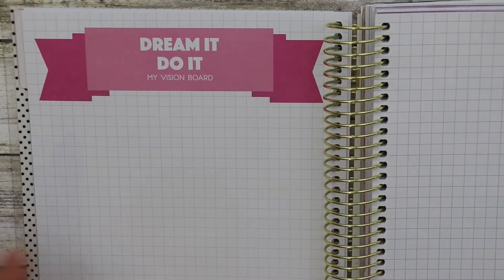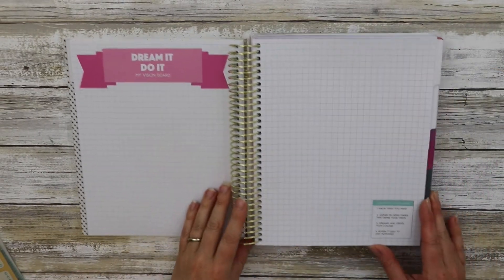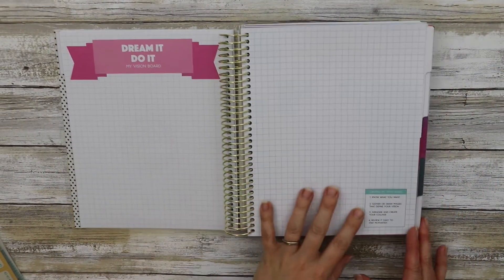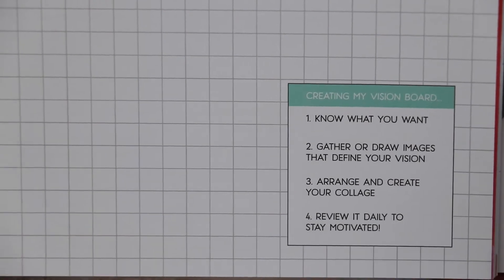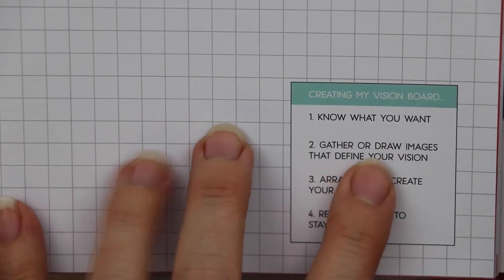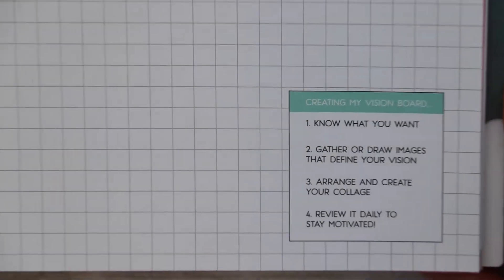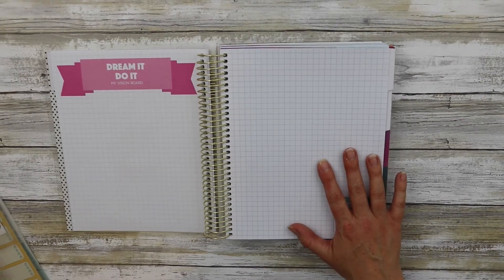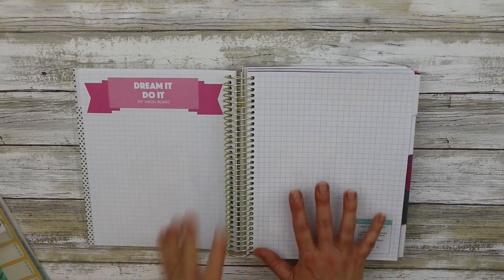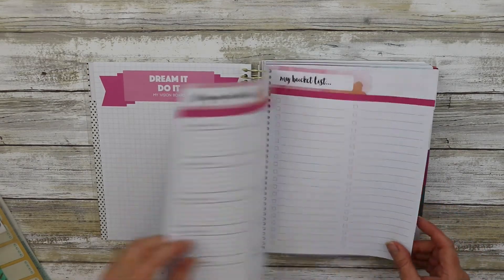The next page has 'Dream it, do it' and a vision board section, which reminds me a lot of the Reset Girl. It gives you some guidance for creating your vision board: know what you want, gather or draw images to define your vision, arrange and create your collage, and review it daily. The Reset Girl has some really great videos and suggestions for creating a vision board.